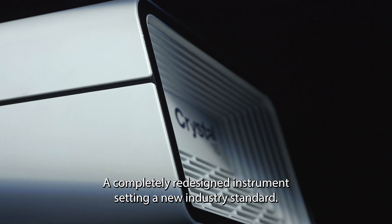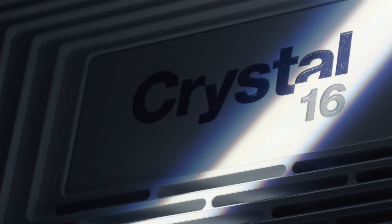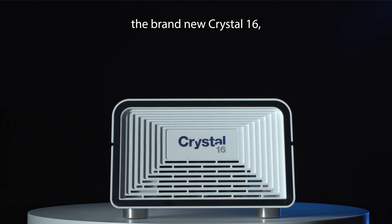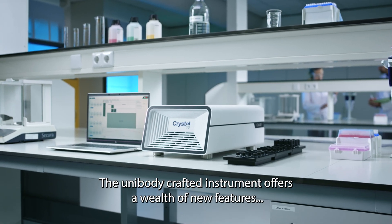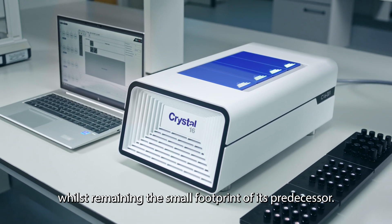A completely redesigned instrument setting a new industry standard. Technobis Crystallization Systems presents the brand new Crystal 16, a state-of-the-art new parallel crystallizer. The unibody crafted instrument offers a wealth of new features whilst remaining the small footprint of its predecessor.